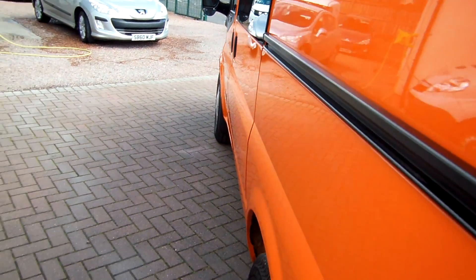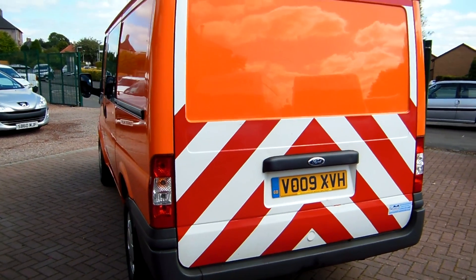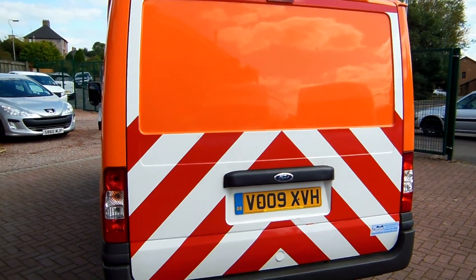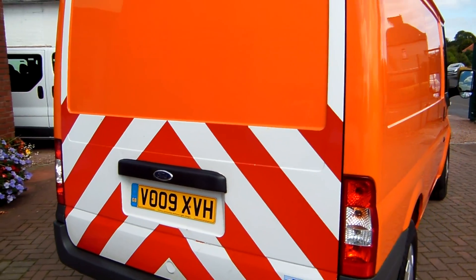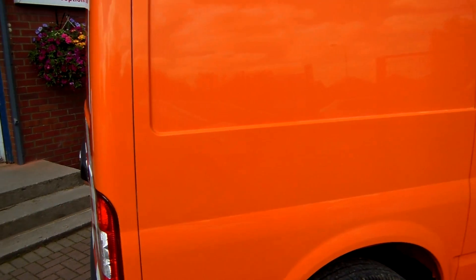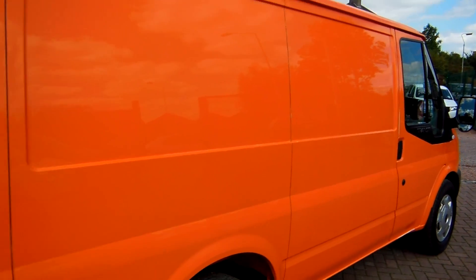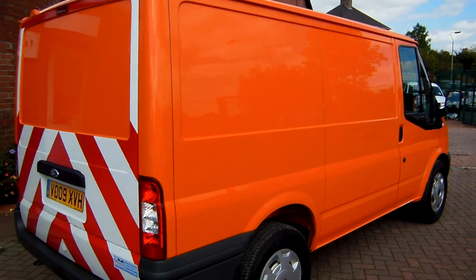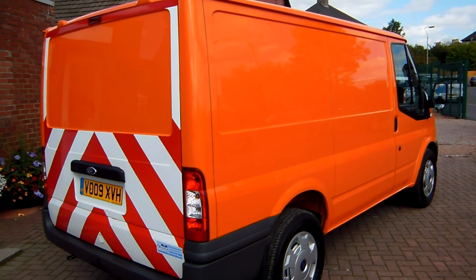Just before I finish, I'll say the same as I do on all the vans — everything that we sell is second hand, everything has had a first life before it comes to us and may have marks or imperfections commensurate with age, mileage and use. But ladies and gents, that is a very, very, very clean and original ex-RAC patrol van. My name's Barry, thanks for watching, and I hope to speak to you soon.